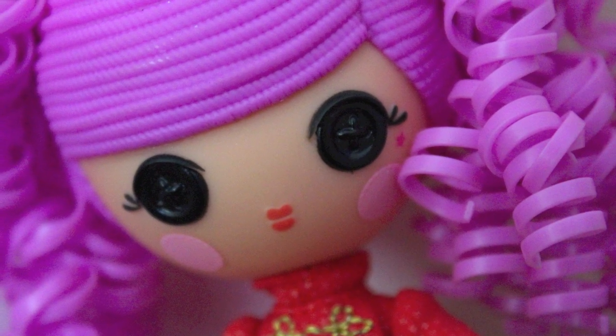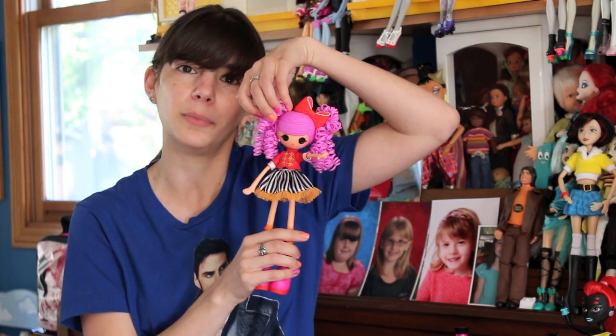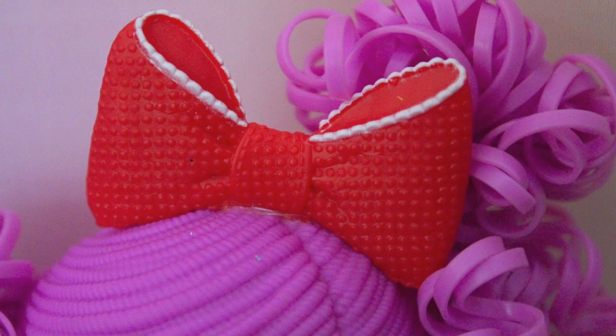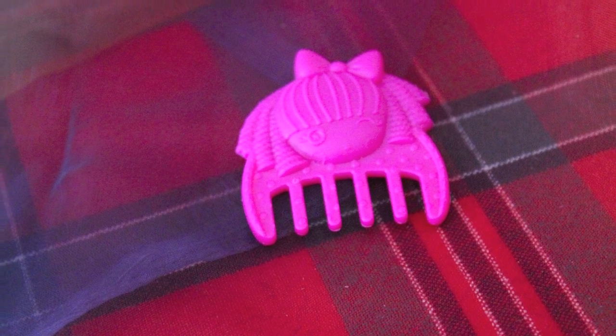Her hair is quite nice. If you get this particular one, there's a rubber band holding the little bump and the pigtail together. I'm pretty sure that's supposed to stay in so I would leave that in. If you do take it out though, the hair is pretty easy to style and they give you a comb so you can style her however you would like to.